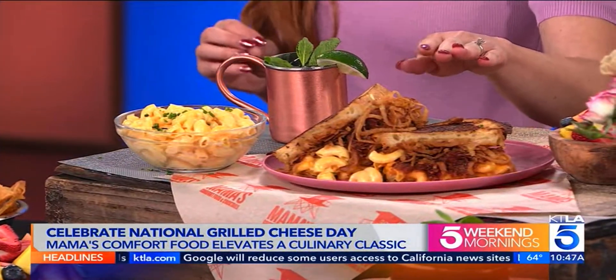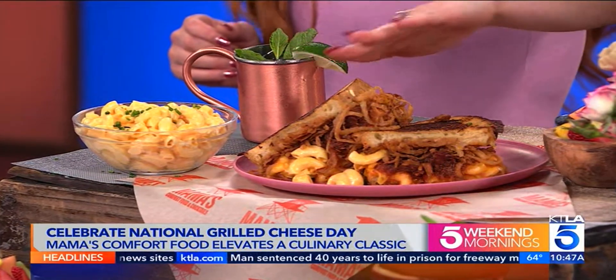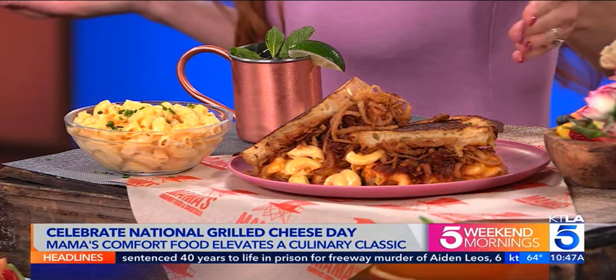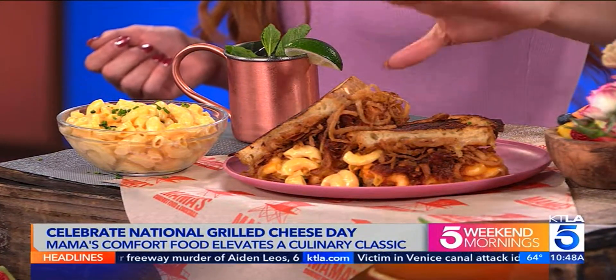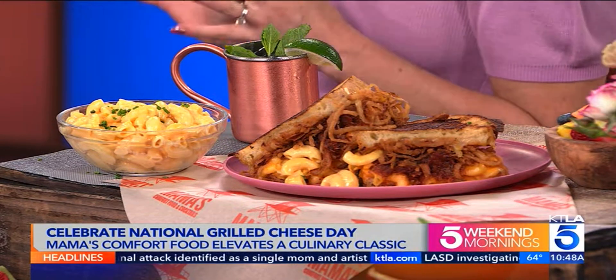Mac and cheese! As if anything couldn't get better with a grilled cheese, we go ahead and put pulled pork with a sweet barbecue, add macaroni and cheese on a thick toasted sourdough with parmesan and garlic crusted on the outside — of course buttered to get that nice crunch. Then you have the mac and cheese and the pulled pork, and again those fried onions. It's a beautiful extreme grilled cheese. A lot of different textures — you've got crunch, smooth noodles, pulled pork, so you get a little bit of every flavor in there.